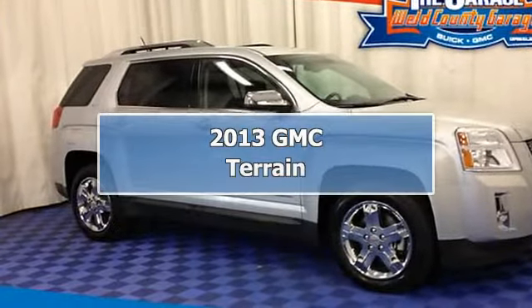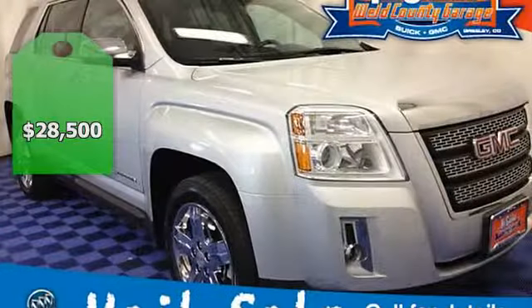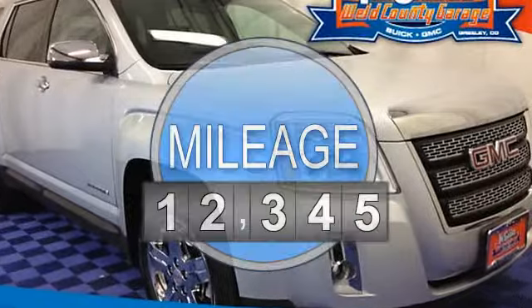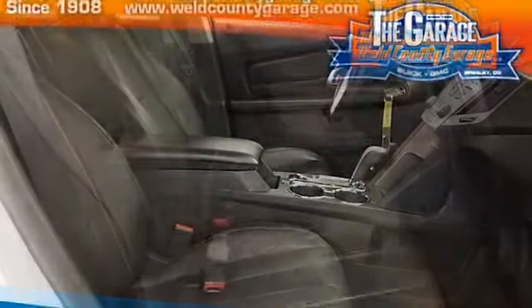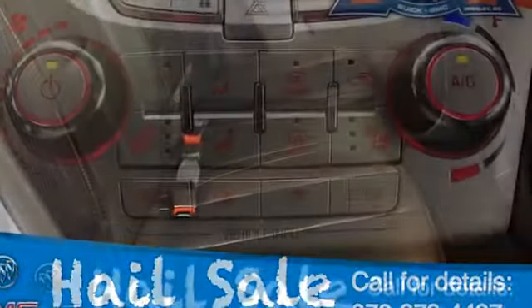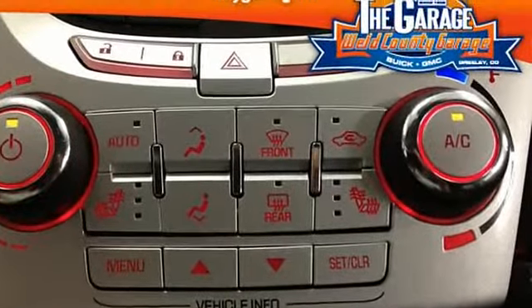2013 GMC Terrain Sport Utility. This vehicle features the following equipment: 6-speed automatic transmission, 5 6-cylinder engine 3.6L 217, all-wheel drive, SLT2 preferred equipment group, audio system Color Touch AM FM Siri USXM Stereo with CD player and MP3 playback.